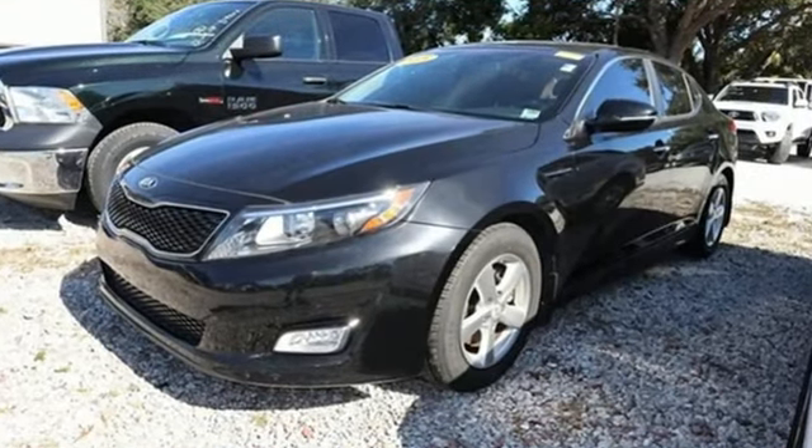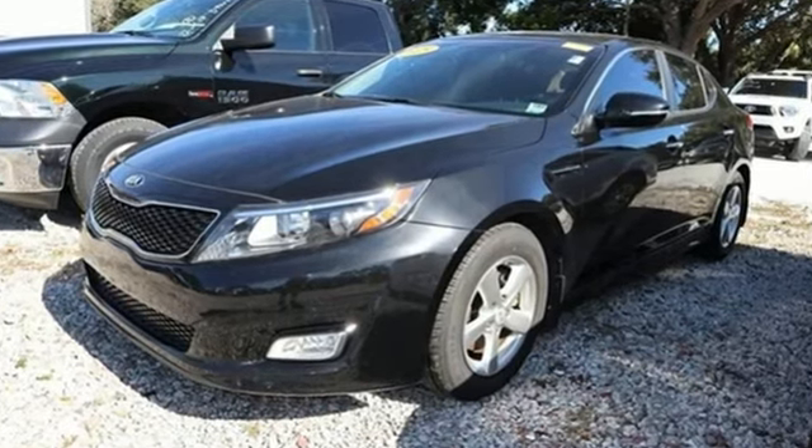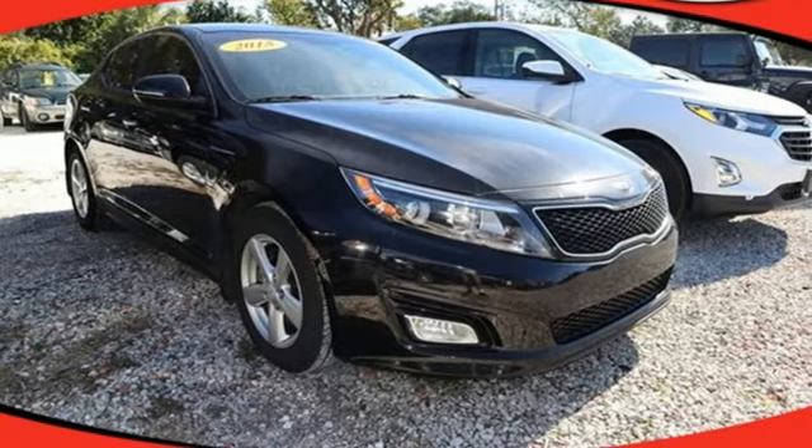Cars.com finds with its creased sheet metal and low slung shape there's a luxury car sophistication to the Optima's exterior that you don't see in a lot of family sedans.